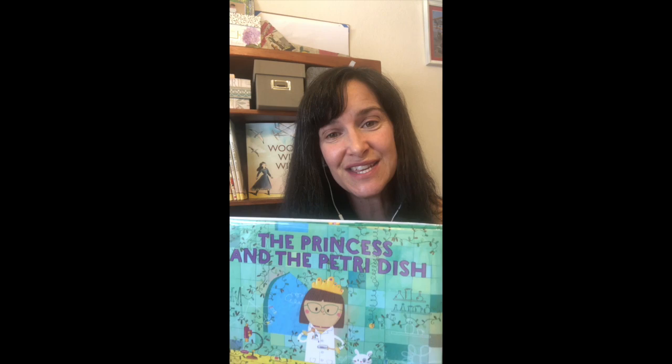So Sue Fleece's The Princess and the Petri Dish, loosely based on The Princess and the Pea.